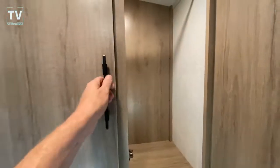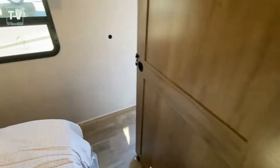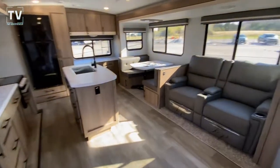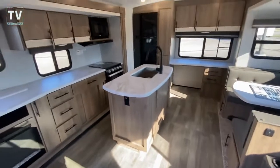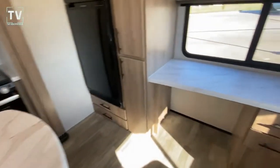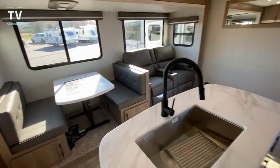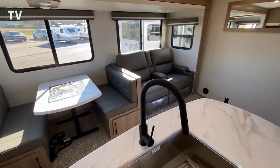Really a nice RV: 50 amp service, two 20-pound LP bottles, and a 6-gallon water heater — just a really well laid-out RV. So what do you think of this RV? Does it fit your needs? Is it better than you thought when you first saw the title? Love to hear your comments below. Give it a thumbs up if you enjoyed the video. Thanks again for watching — we greatly appreciate the support!